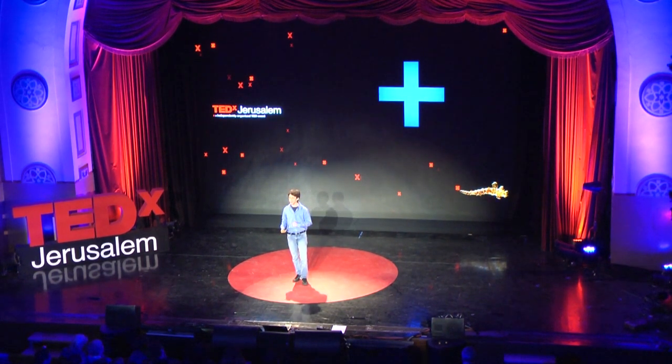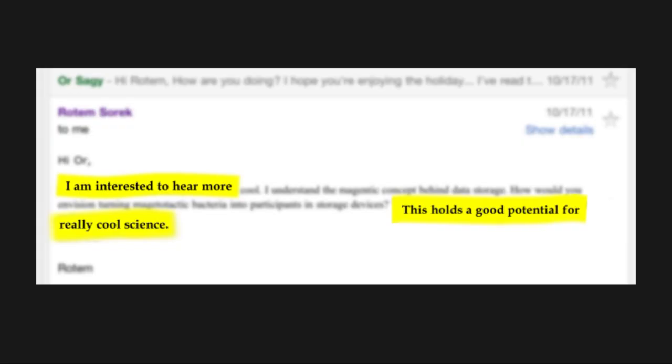I went to the computer and emailed Rotem. Surprisingly, even though he was abroad and it was the middle of the night during the holiday, a moment later I got a reply: 'I'm interested to hear more. This holds good potential for really cool science.' With such a massive reply, of course I started thinking of possible methods for bacteria-based storage.